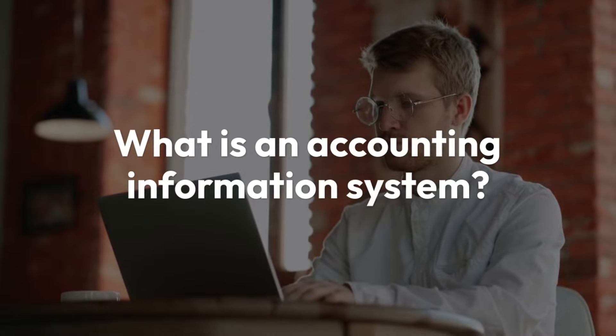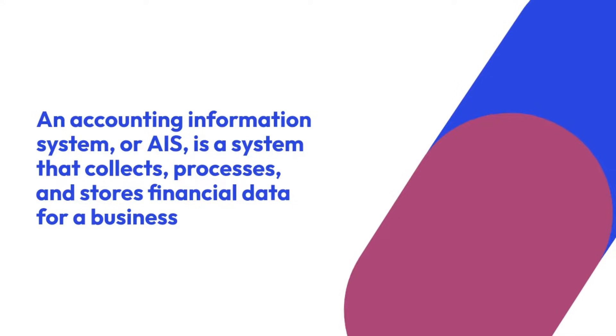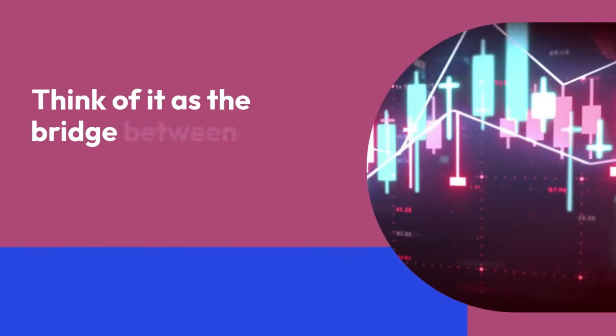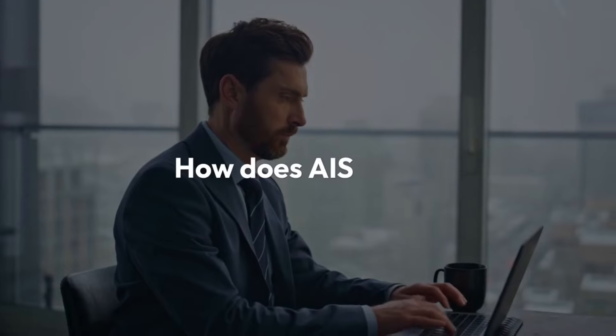What is an accounting information system? An accounting information system, or AIS, is a system that collects, processes, and stores financial data for a business. Think of it as the bridge between raw data and actionable financial insights.